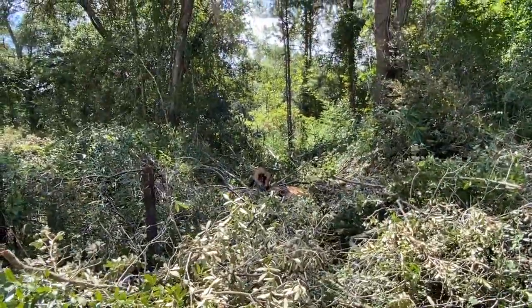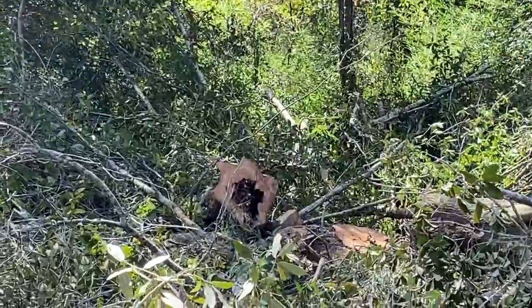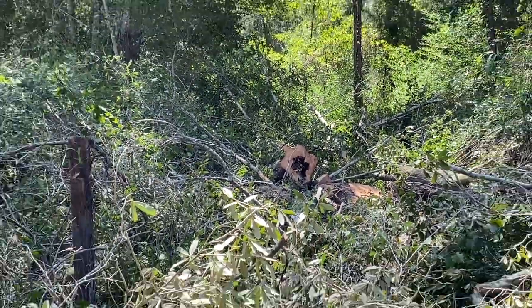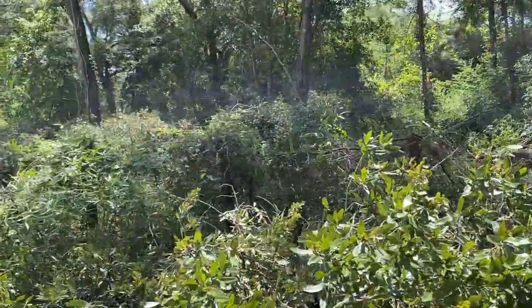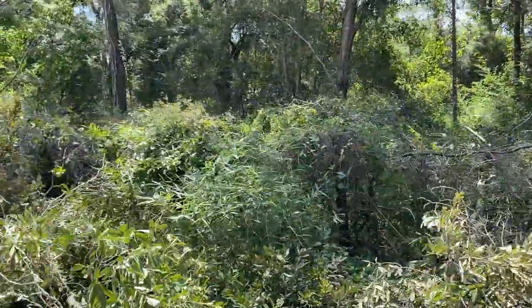Wow, look at that big stump! Not as big as that other one, but you can actually see the fence line again now.